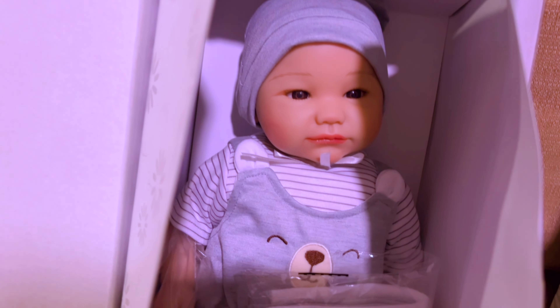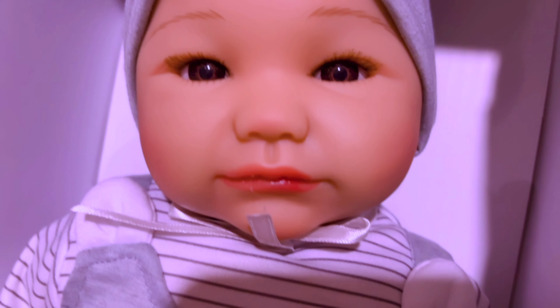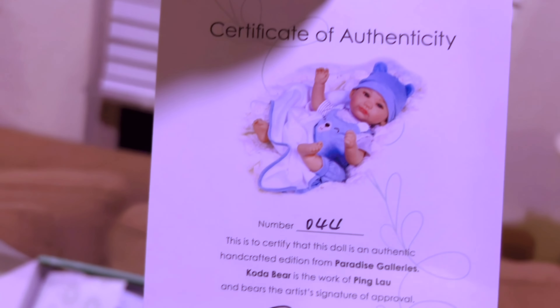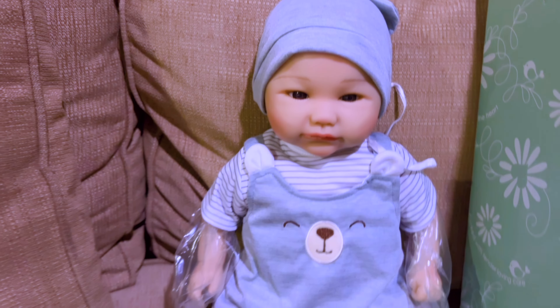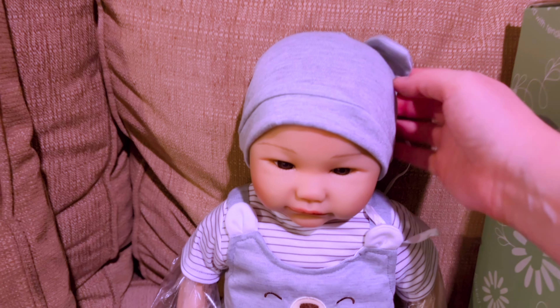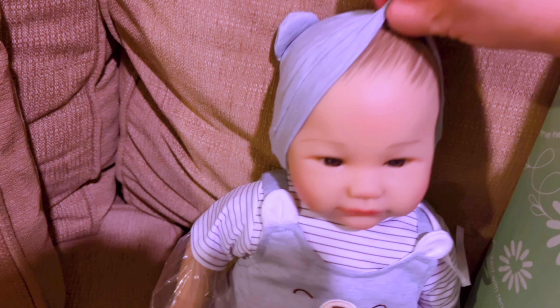It is Coda Bear — looking adorable! You look like you've come with some sort of little blanket, and your certificate must be in here. There it is — number 44, I believe, by Ping Lao. So there's a little cutie, and this is adorable — he's got little ears on his hat.